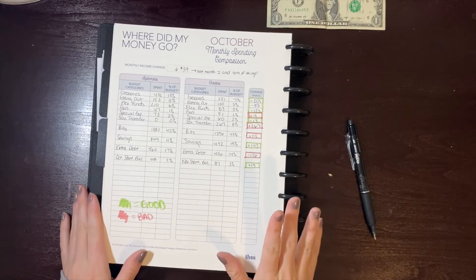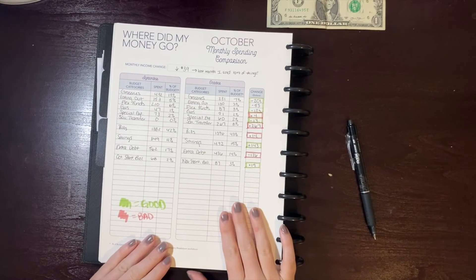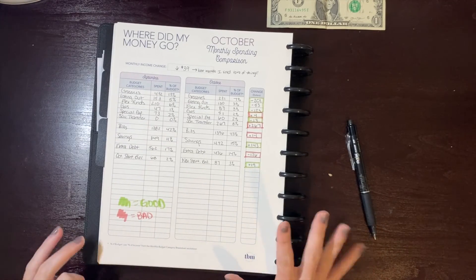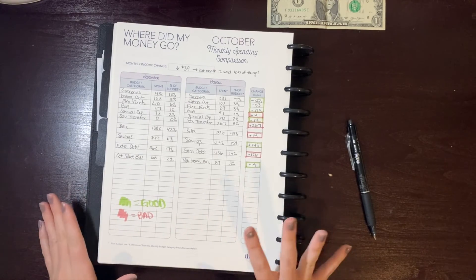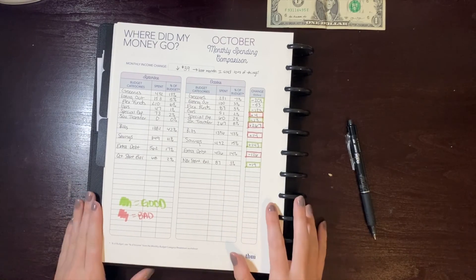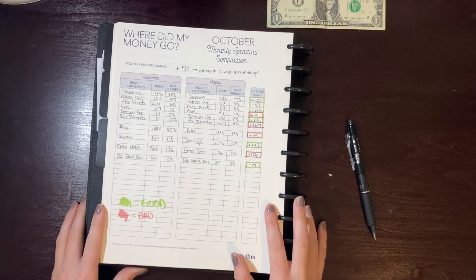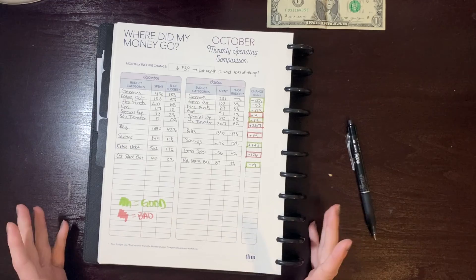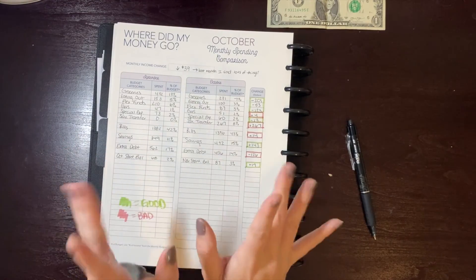That is it for closing out my October budget. I'm going to do a separate video for my debt payment updates and tracker updates, but I wanted to give you all an idea of how I do my monthly reconciliation every month. I hope you'll tune in next time. If you enjoyed this video hit the like button below, and I hope to see y'all next time — bye!